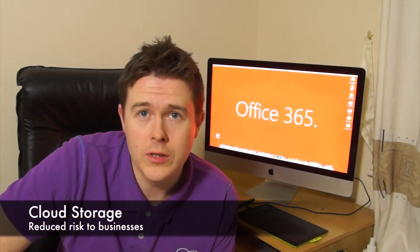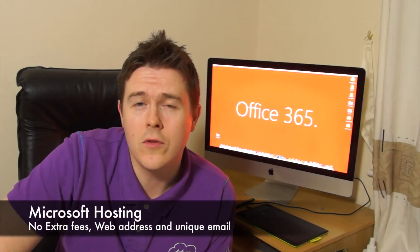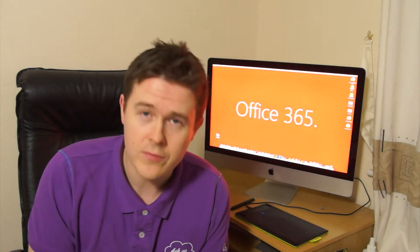As we know, Office 365 is for business customers. There is reduced risk to your business with cloud storage — you don't always have to have your data stored on office hard drives. It's stored on the cloud so you can access it from anywhere. Microsoft also supplies the hosting, which means they provide you with a domain name for your business and some web hosting space for your website. This is great especially for small businesses.